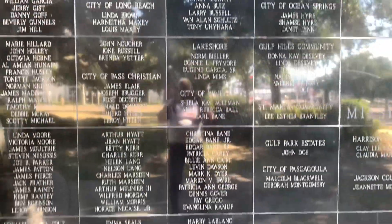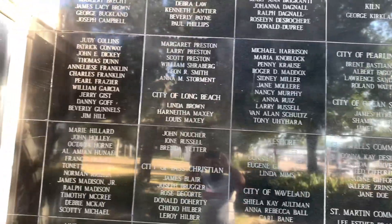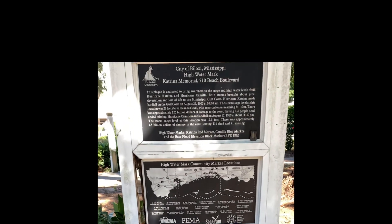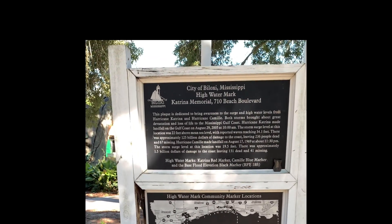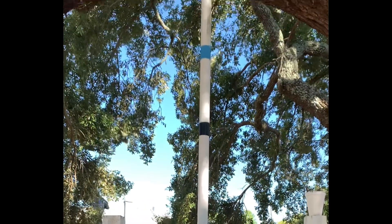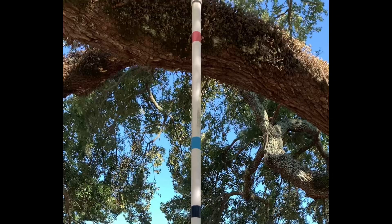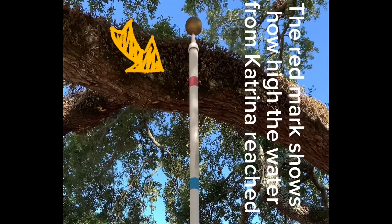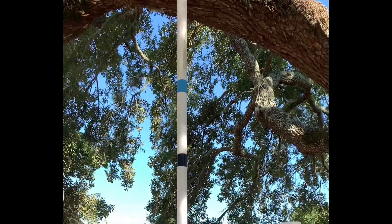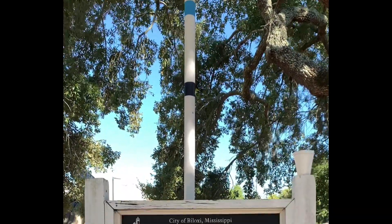This is a beautiful as well as peaceful park. This pole shows how high the water came. Look at the red mark. I cannot imagine all of that water.